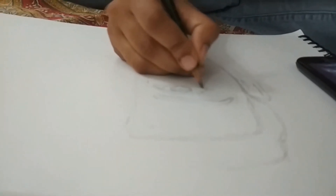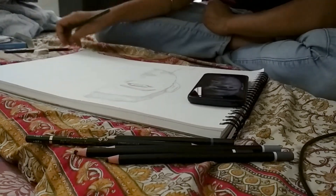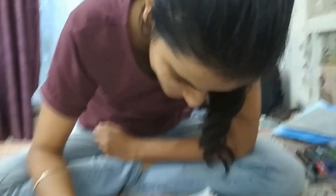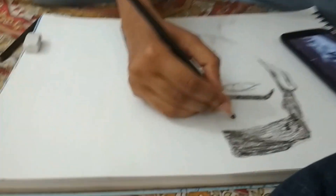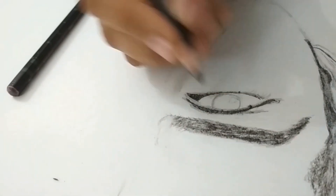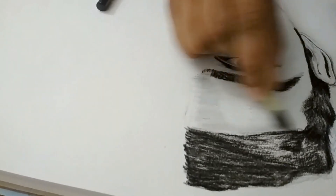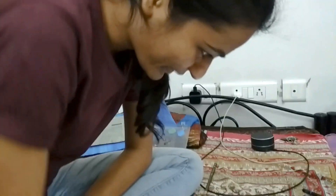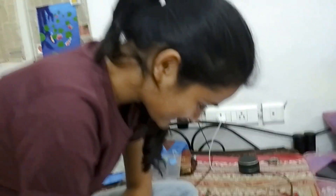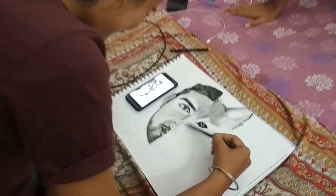Do write in the comment section if you have also tried charcoal painting. So let's begin. See you in the next few weeks. Thank you.